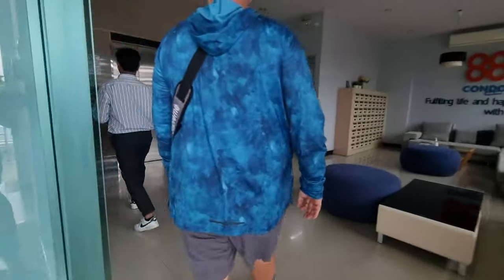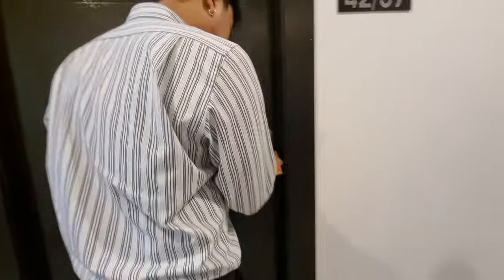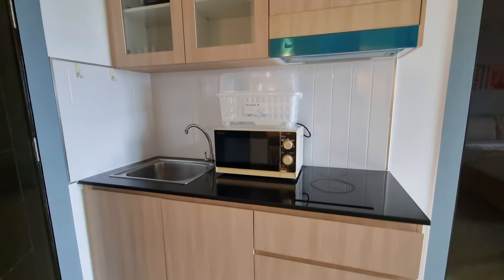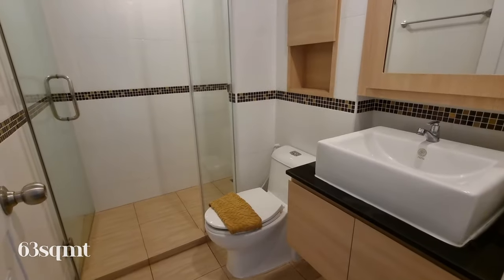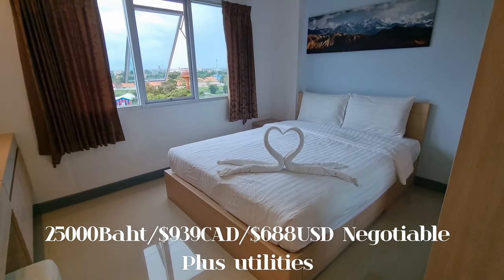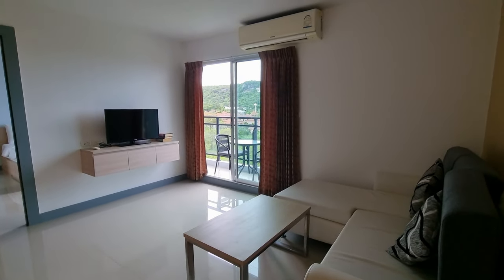Then it was off to the first condo, where we started off with the two-bedroom again — more space than we needed, but it was 63 square meters and rented for 25,000 baht, negotiable on a long-term lease. It was another great layout with separated bedrooms and ensuite bathrooms.